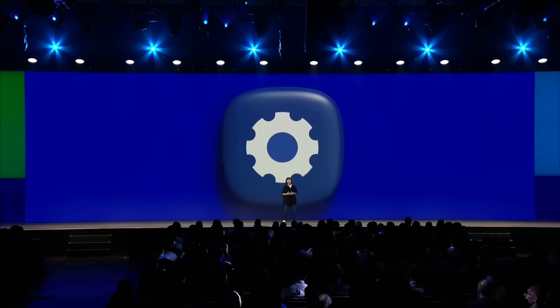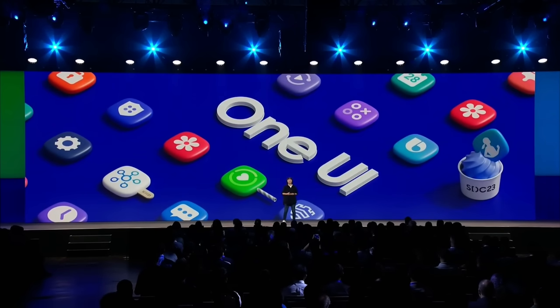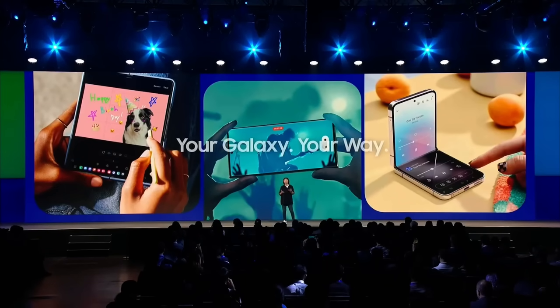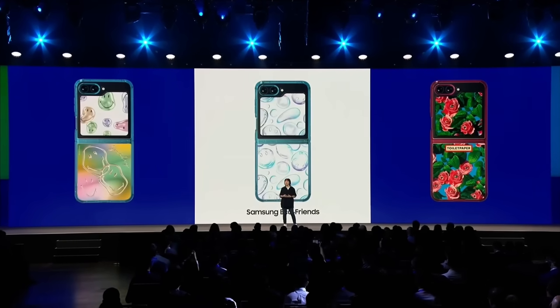I'm really excited to share what we've been working on at Samsung for our latest One UI. One UI is the Galaxy experience — it's what empowers you to use your Galaxy your way. For example, the Galaxy Z Flip 5. The flex window is now more than three times larger, and you can personalize it to fit your style and needs. Or put on a flip case to automatically change your cover screen to match.